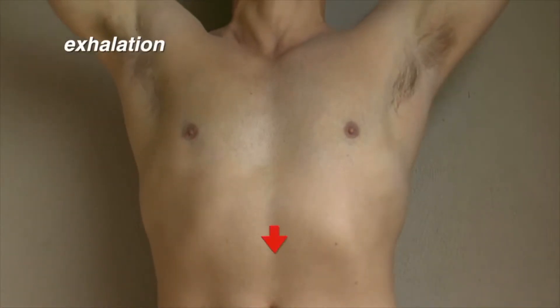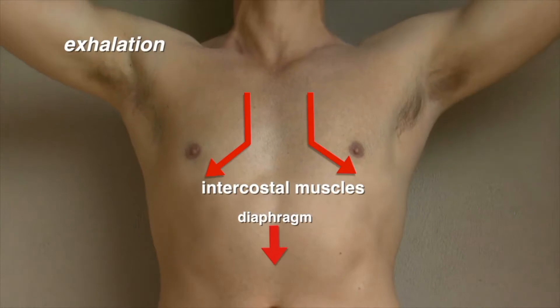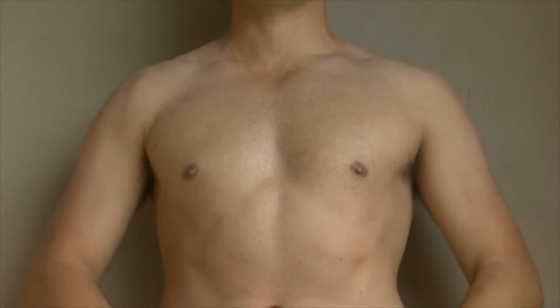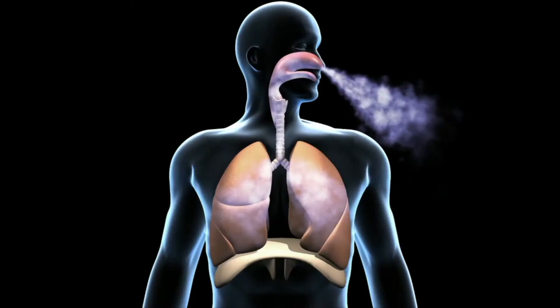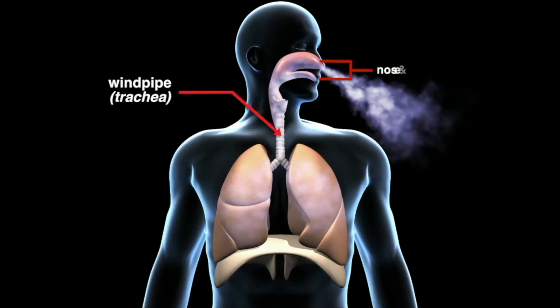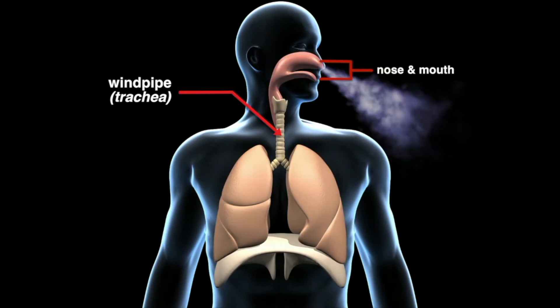During exhalation, the diaphragm and intercostal muscles relax, and the chest cavity reduces in size. The reduced size increases air pressure in the chest cavity, and this higher pressure forces air out of the lungs. It leaves the way it came — through the windpipe and out of the nose and mouth.